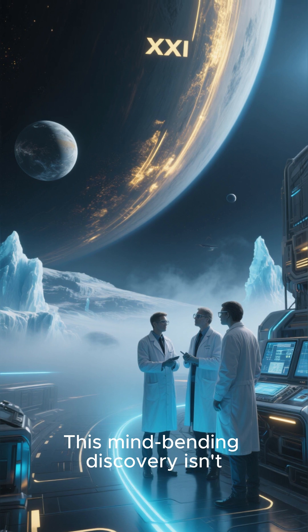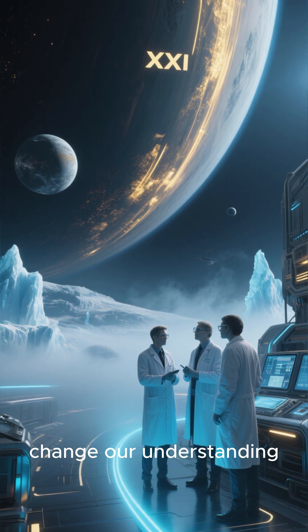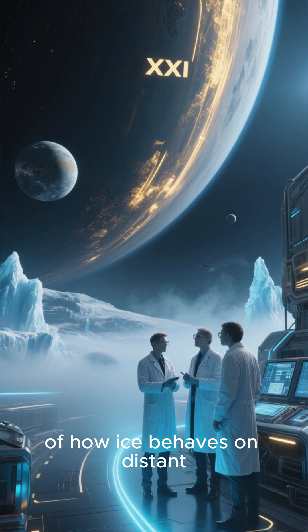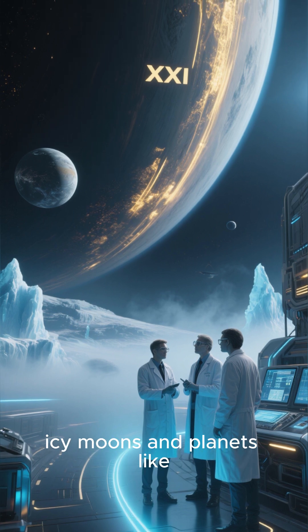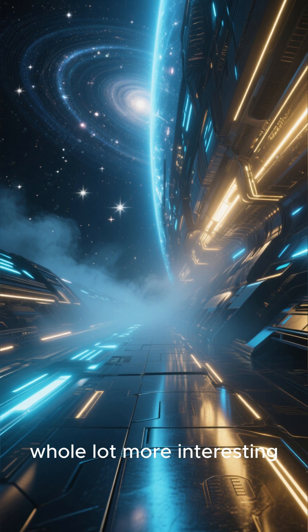This mind-bending discovery isn't just a cool party trick. It could fundamentally change our understanding of how ice behaves on distant, icy moons and planets like Titan and Neptune. It seems the universe just got a whole lot more interesting.